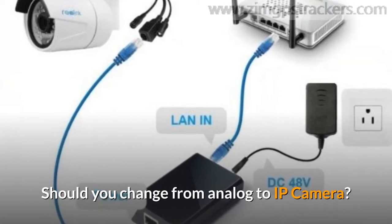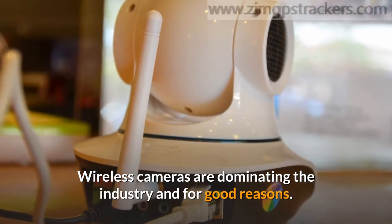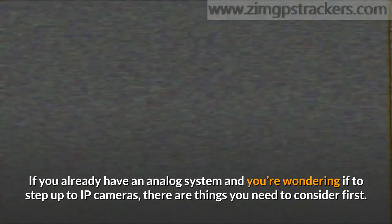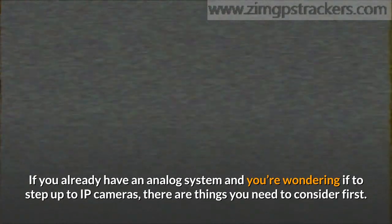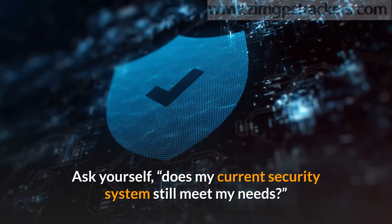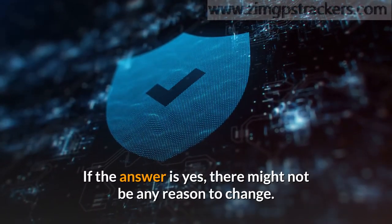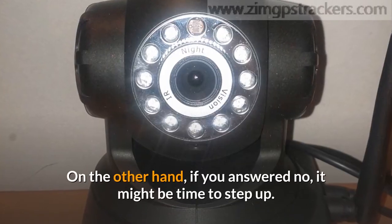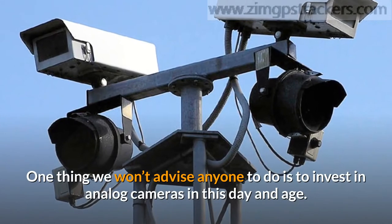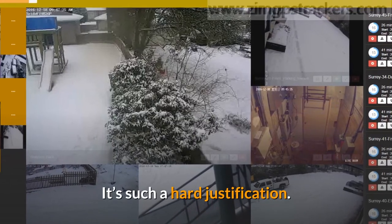Should you change from analog to IP camera? Wireless cameras are dominating the industry and for good reasons. If you already have an analog system and you're wondering whether to step up to IP cameras, there are things you need to consider first. Ask yourself: does my current security system still meet my needs? If the answer is yes, there might not be any reason to change. On the other hand, if you answered no, it might be time to step up. One thing we won't advise anyone to do is invest in new analog cameras in this day and age — it's such a hard justification.